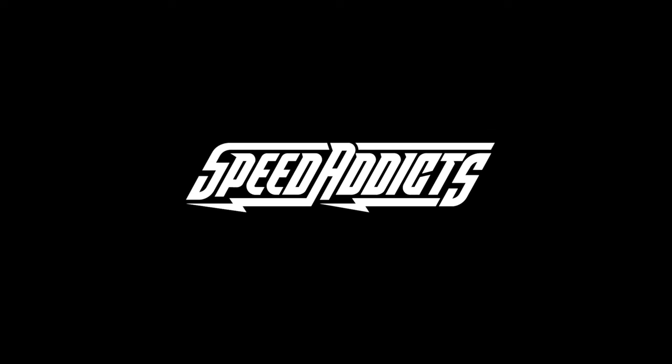Hey, Chad here with Speed Addicts, the fastest growing gear site on the web, and today we're going to uncrate the Arai VX Pro 4. What's up, Speed Addicts fan? Before we jump in and uncrate one of the finest motocross helmets ever constructed, do us both a favor and subscribe to the Speed Addicts channel so you don't miss out on any of the latest parts or gear reviews. Speed Addicts is always getting you the first look.